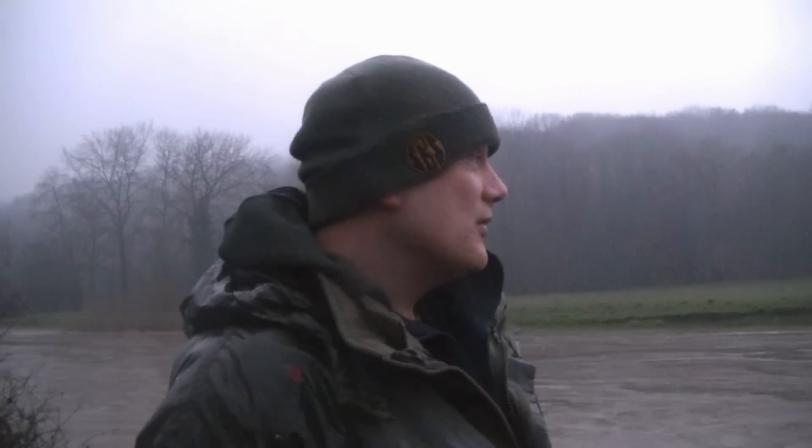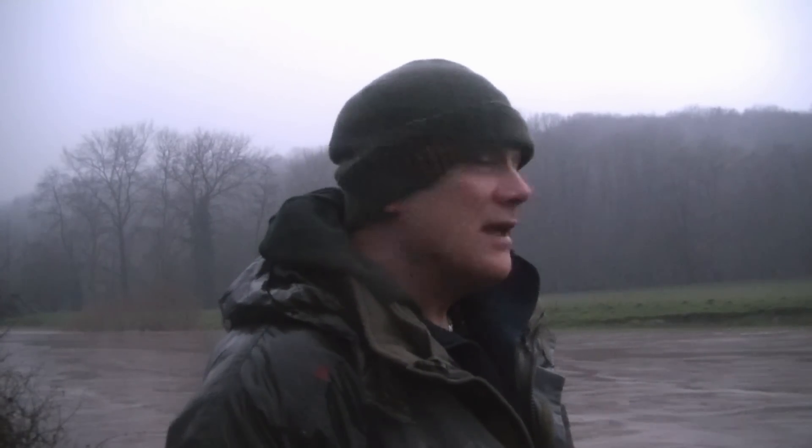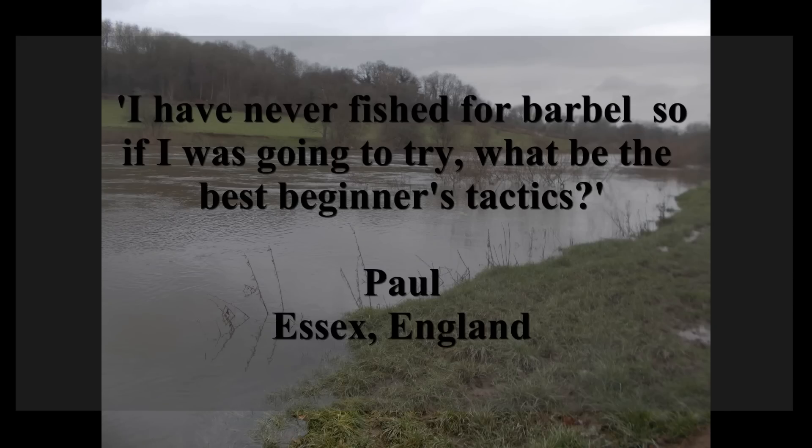We're now into dusk and I'm watching the rods. It hasn't stopped raining all afternoon - it's quite a murky, overcast, miserable sort of day. I'm often asked by anglers for a tip. Well, the greatest tip I could ever give anyone is: go fishing. I'm the only angler on this stretch. I've got the whole place to myself - about five or six fields - and that means I'm the only one with a chance of catching something from here today.